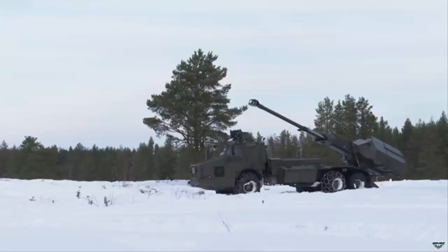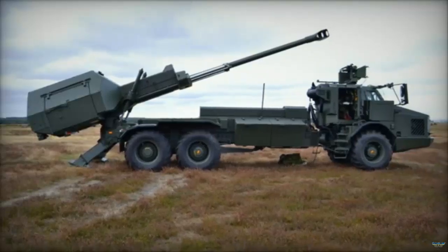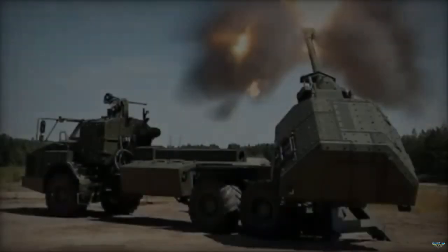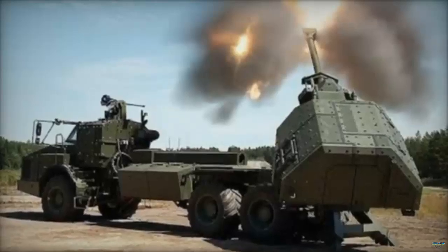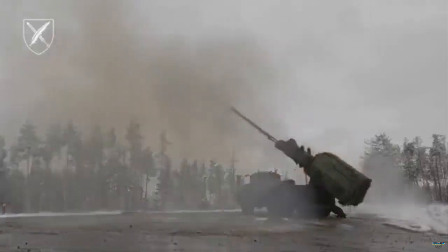"The essential, but challenging, work to turn this into a full capability continues at pace with proactive collaboration between the Royal Artillery, Army HQ, and DENS. Archer is an exciting project to be a part of and will deliver a world-class capability in record time."